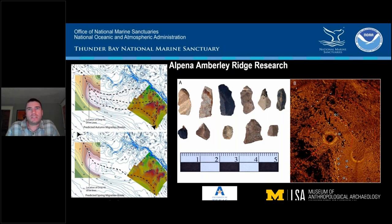Six Fathom Bank is a special area that encompasses part of the Alpena-Amberley Ridge — its own incredible feature. Dr. Ashley Lembke will be presenting tomorrow, so I don't want to steal too much of her thunder, but it's hard to talk about the range without including something about the Alpena-Amberley Ridge. These paleo landscape studies have been going on in this place for over a decade now, with partners from the University of Michigan and University of Texas Arlington leading the charge.